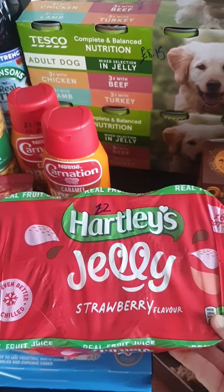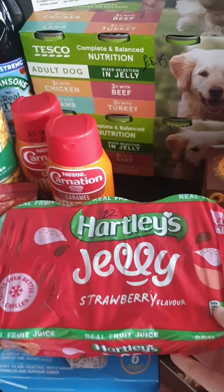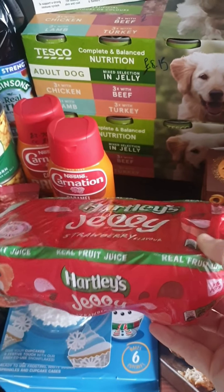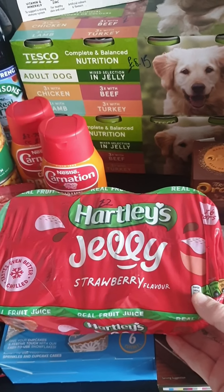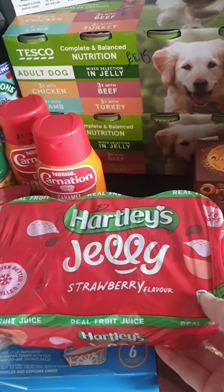I got a six-pack of Hartley's strawberry jelly — I know it'd be easier to make jelly, but I thought this would be a nice treat for the kids for their packed lunches leading up to Christmas.